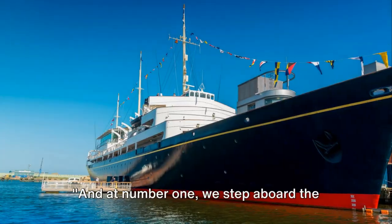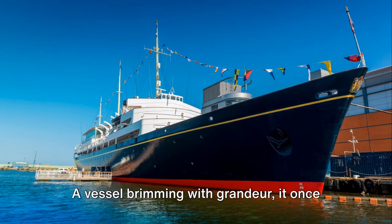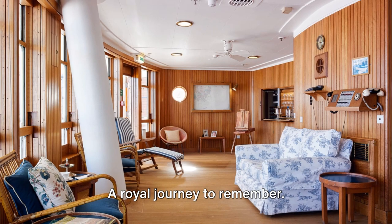And finally, at number 1. At number 1, we step aboard the luxurious Royal Yacht Britannia. A vessel brimming with grandeur, it once sailed the world as a floating royal residence. A royal journey to remember.